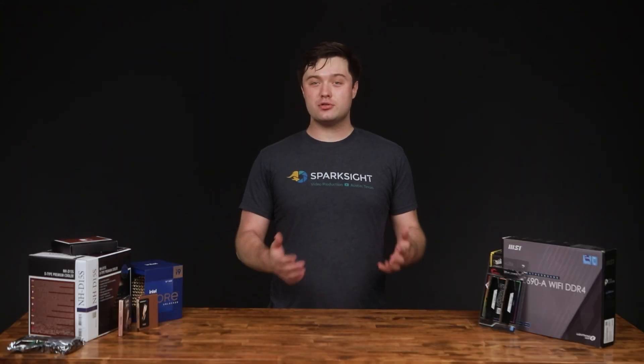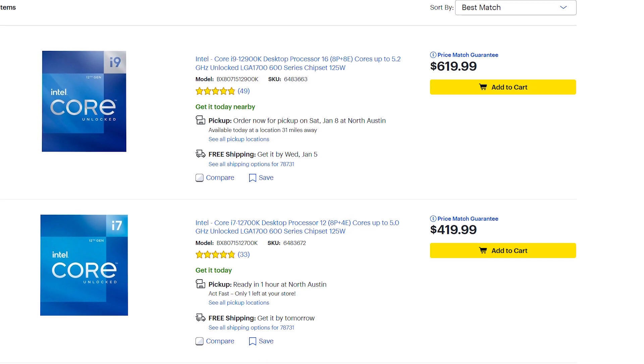The biggest of all was Intel's new generation of processors, which perform exceptionally well and are very competitively priced. And best of all, you can actually buy them.